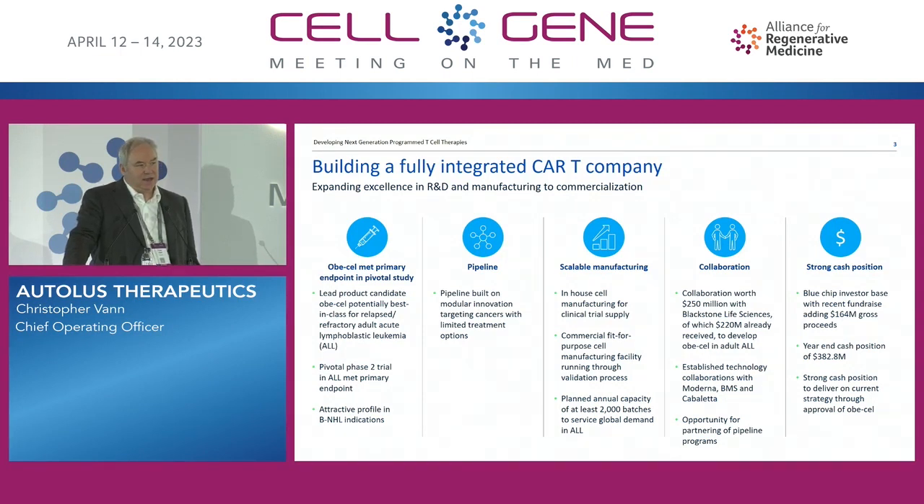It doesn't help to have a very good product candidate if you don't have an ability to deliver it. Scaling the manufacturing is obviously a key element of that, as is the supply chain. We're also very much a research-based company, and it takes a considerable amount of money to both develop the products and the necessary infrastructure — the manufacturing, commercialization, systems, and even the IT systems needed to work with centers.